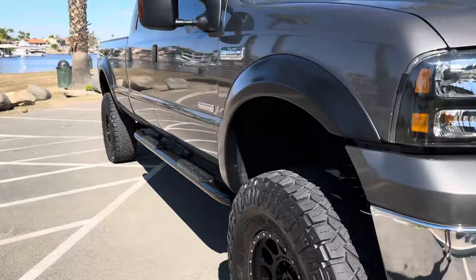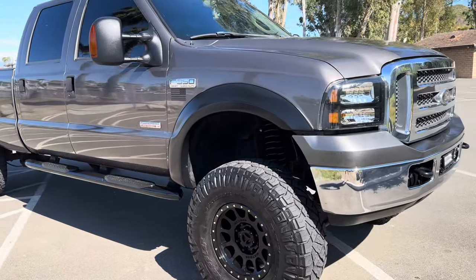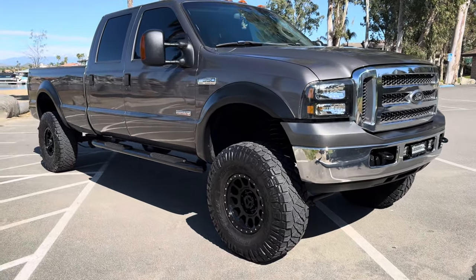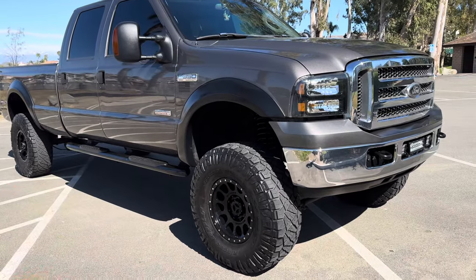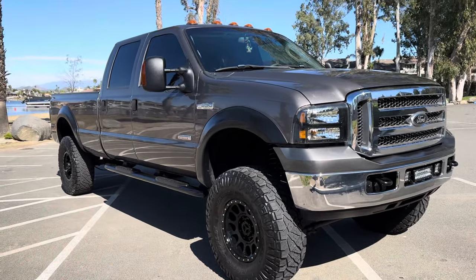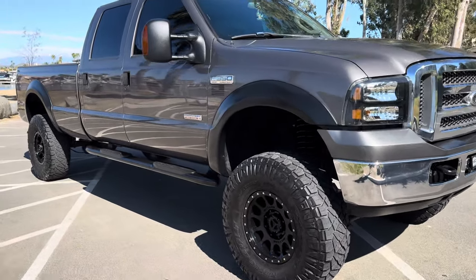Now, if you're still listening and you're in California and you still want the truck, we can have an EGR cooler put back in it. I personally think it's a lot better without it, and I would hate to do that. But if you want the truck registered in California, it's about another $1,500, and we can put a Bulletproof or Sinister EGR cooler in the truck for you. No problem.